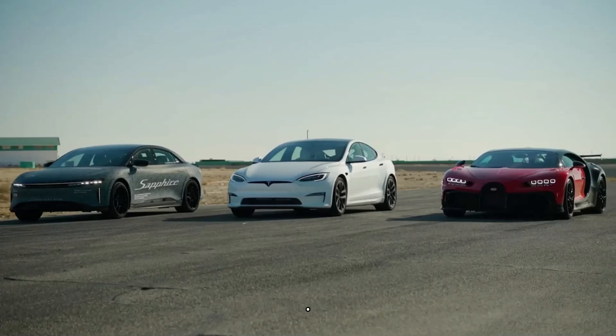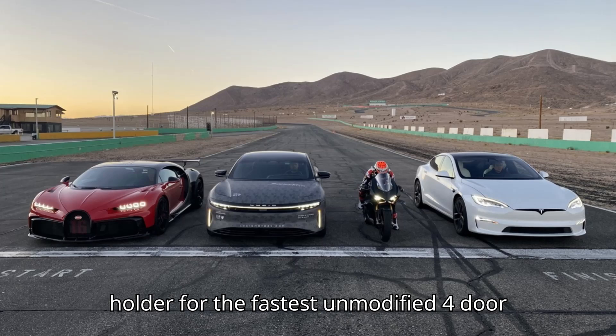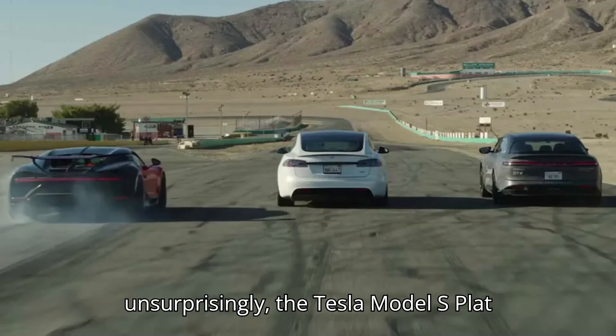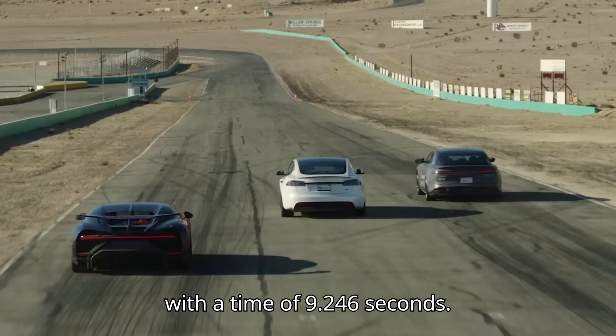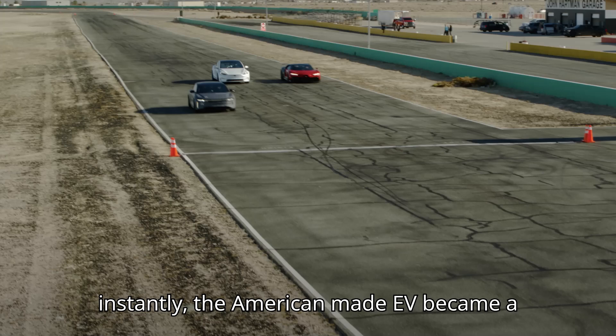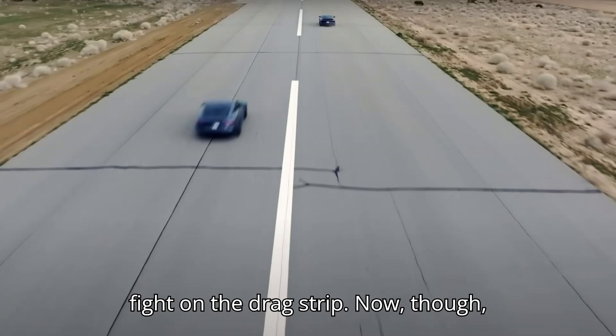But things can get even better in the real world. As the Drag Times YouTube channel recently found out, the previous record holder for the fastest unmodified four-door sedan in a quarter-mile drag race was unsurprisingly the Tesla Model S Plaid, with a time of 9.246 seconds. With three motors capable of delivering 1,020 horsepower almost instantly, the American-made EV became a darling of YouTubers looking to pick a fight on the drag strip.